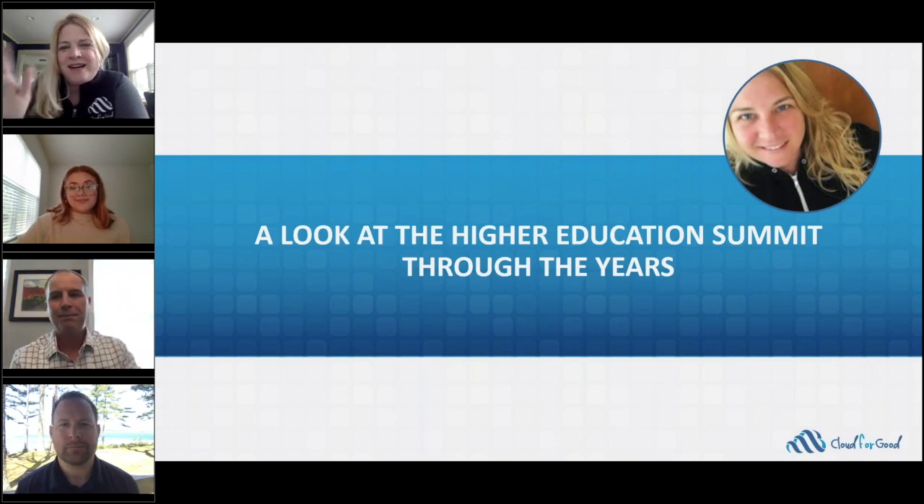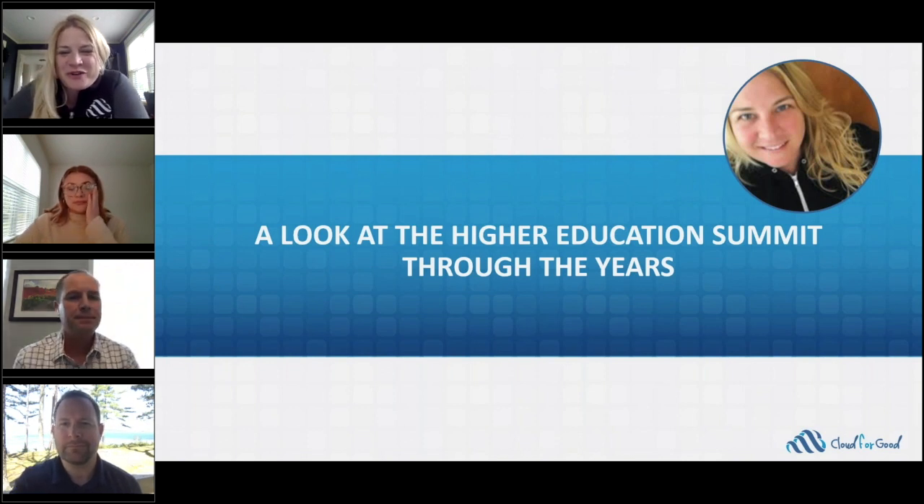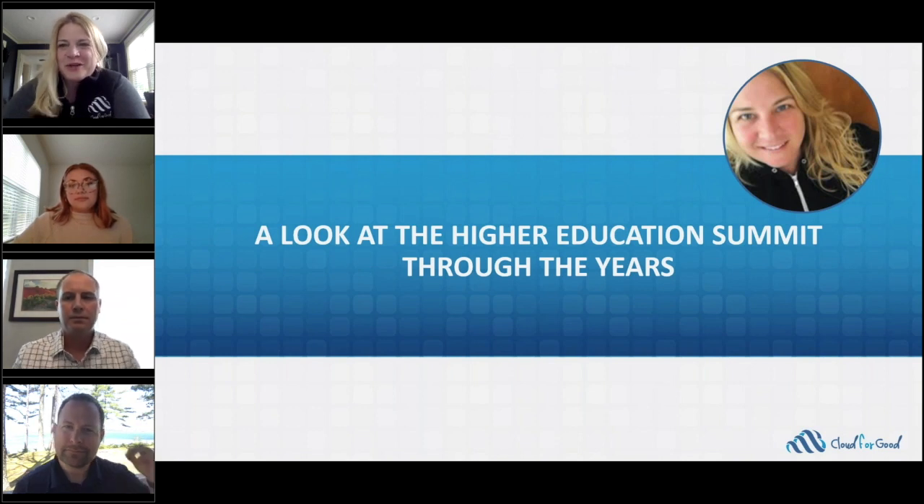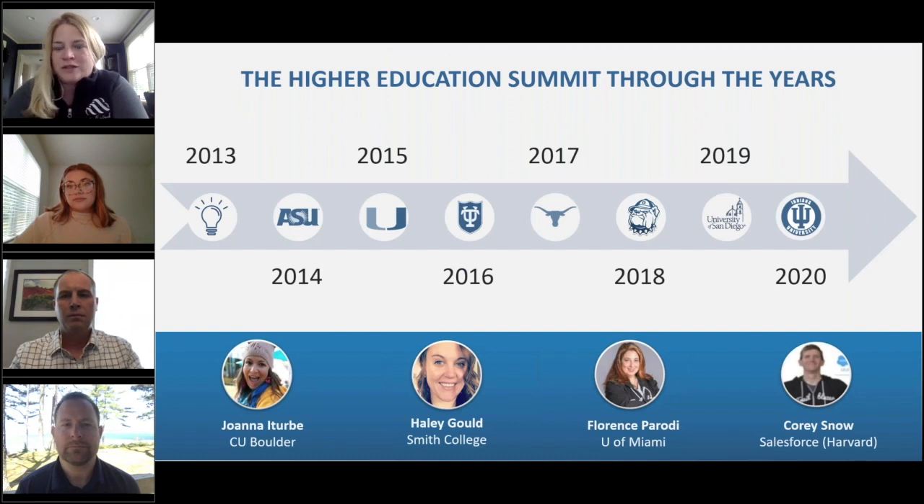Thank you Jim. Hi guys, I am Kristin, Partner Alliances Manager at Cloud4Good, which means I spend my days working with the Salesforce team and all the great AppExchange partners that we work with as well. I've been around in the ecosystem for a couple of years, and I thought it would be important to share some of the history of Education Cloud to help you understand why it's going to be so worthwhile to attend the Higher Ed Summit.